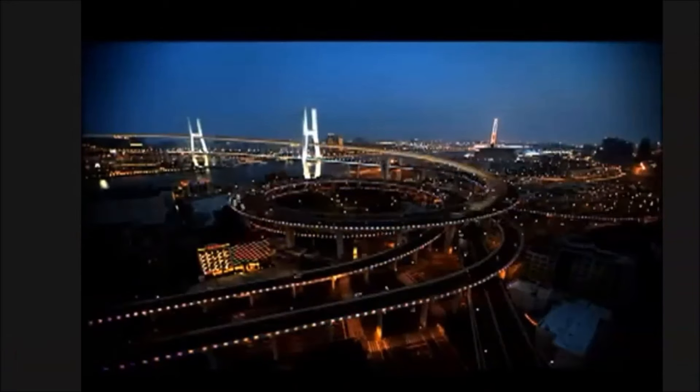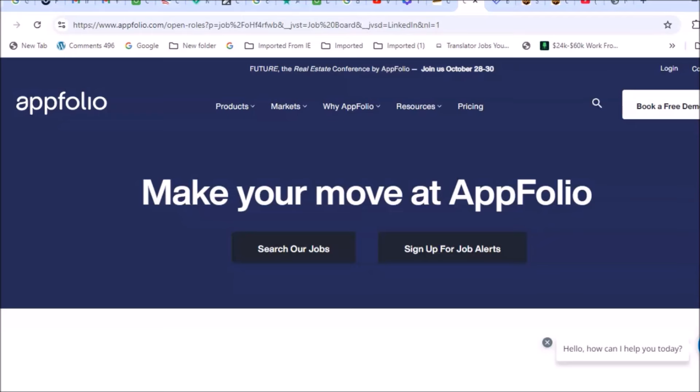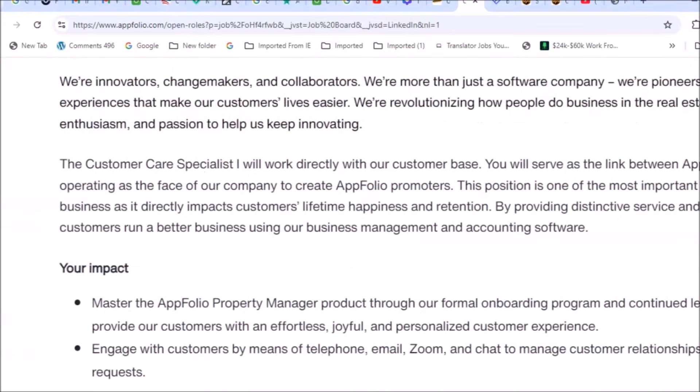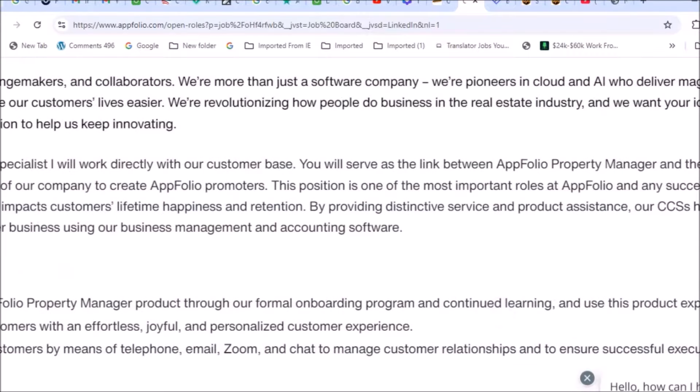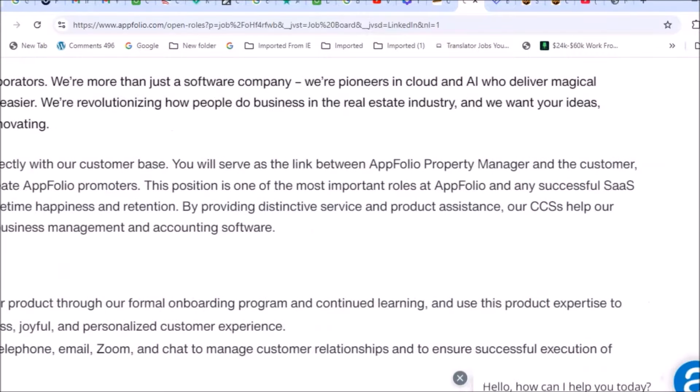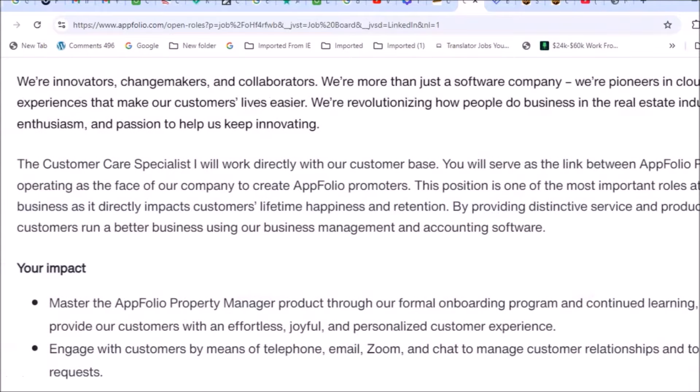Let's get started. AppFolio is a real estate and property management software company. They offer cloud-based business management solutions with various features and services to assist with managing properties remotely. Their customer care specialists will work directly with their customer base, serving as the link between AppFolio's property manager and the customer — operating as the face of the company.